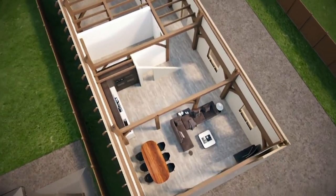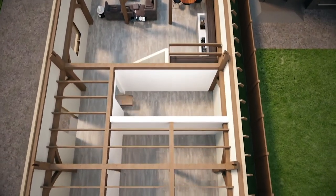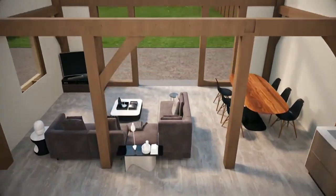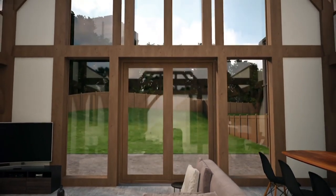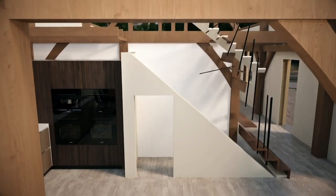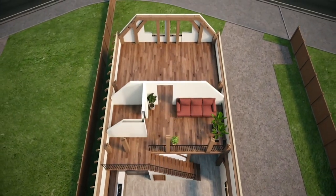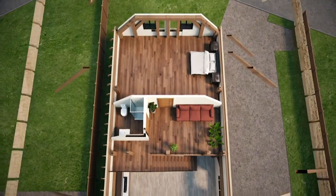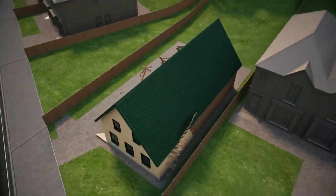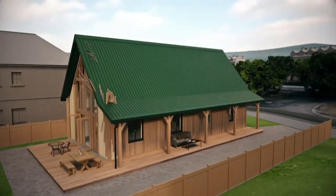At one end will be an open plan kitchen and living area under a double height ceiling. Behind that, a bathroom. The main living area will be lit by a wall of glass facing south and overlooking the garden. Halfway down the barn, a staircase will lead up to a snug, a bathroom and a first floor bedroom under a steep sloping tin roof.